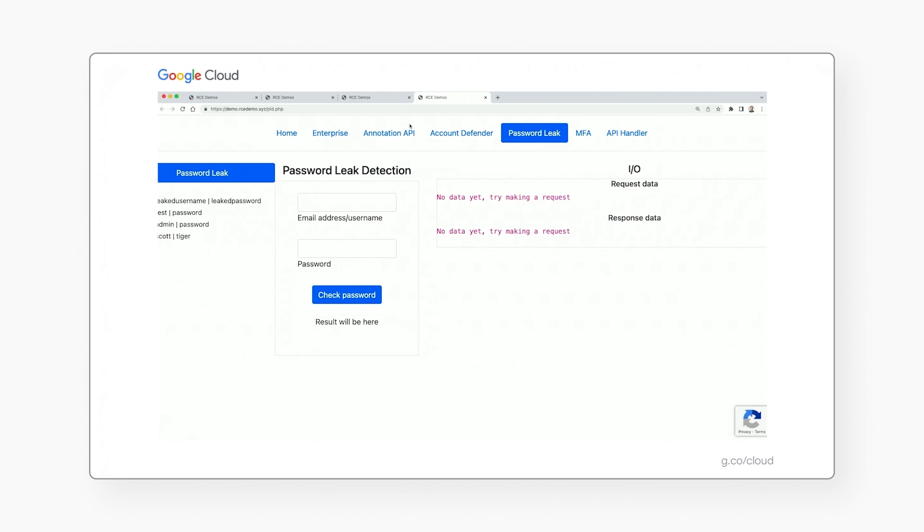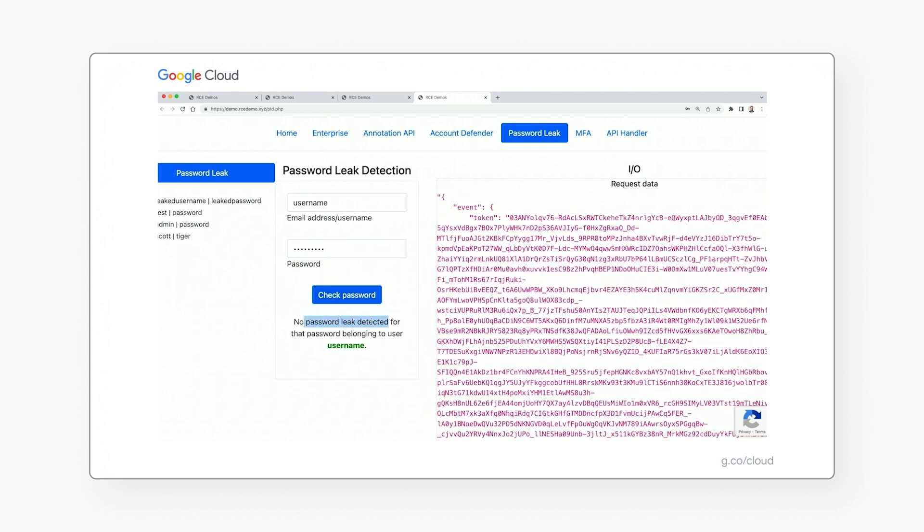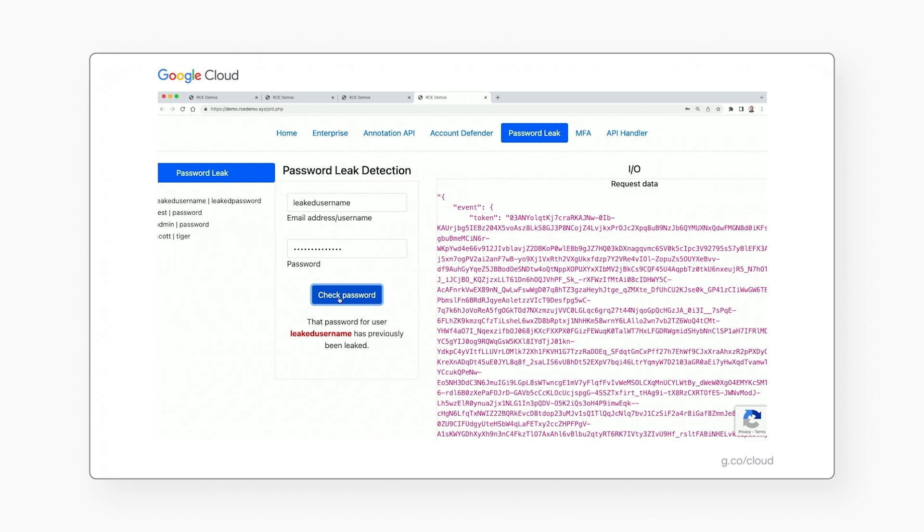With password leak detection, public sector entities can audit user accounts against Google's 5 billion-plus database of compromised credentials to ensure that users' login information has not been leaked or breached. This can guide immediate action to protect users' data without them even being aware an incident involving their password has occurred. As you can see in this example, when leaked credentials are used, reCAPTCHA performs a check against the database and lets us know that the password for this username has been previously leaked — which means as developers, we can prompt users to reset their password and two-factor authenticate them to ensure it is, in fact, the correct user making a login attempt.